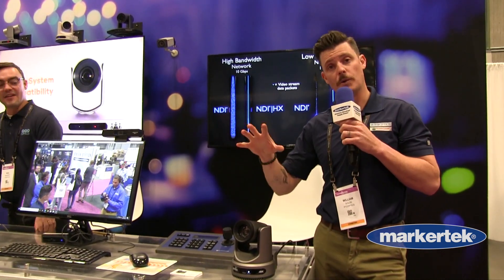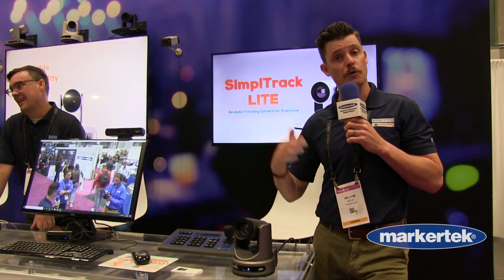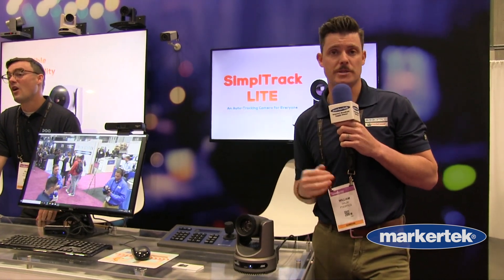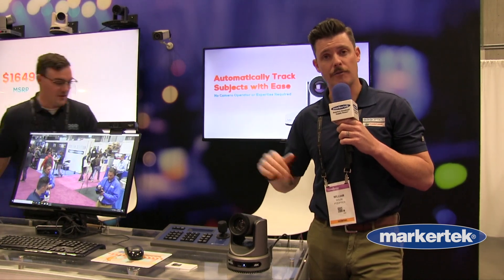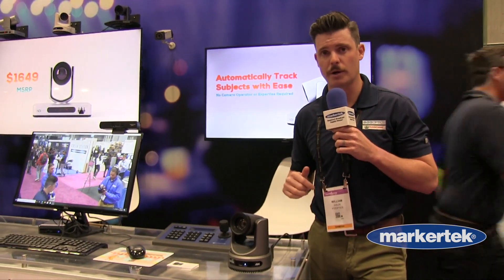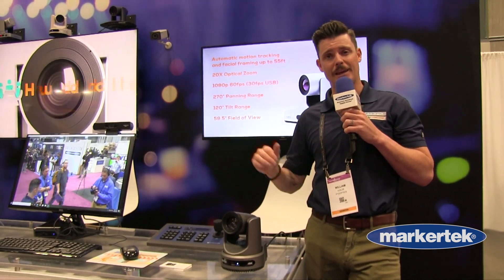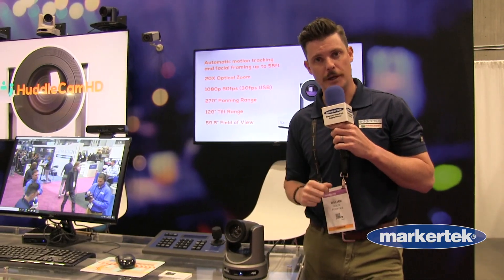Moving into the new year, we're actually going to bookend this model with a Move SE and a Move Pro, giving you a good, better, best offering from the PTZ Optics PTZ line of cameras. That's coming in 2023, so that is our new Move 4K — the flagship PTZ Optics camera for the new year.